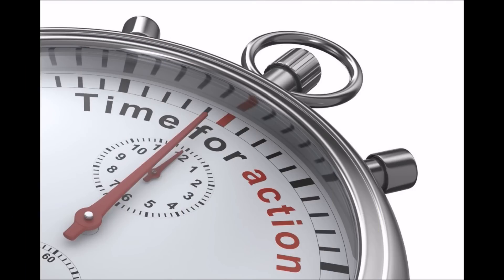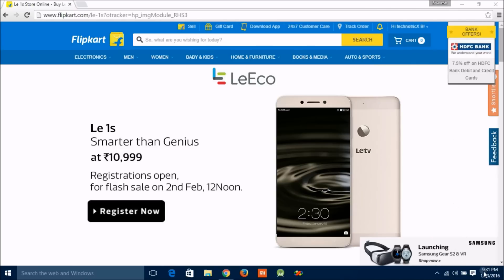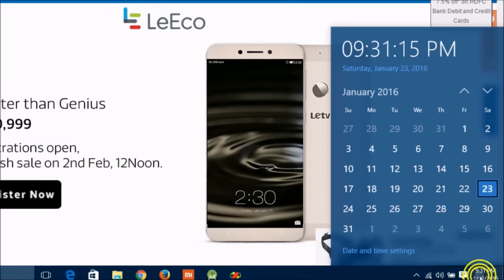Now on the flash sale day, just log in with your registered email ID. And one thing — if you forgot to register, then just forget about buying on that day. Also, please make sure your PC or laptop time is accurate.